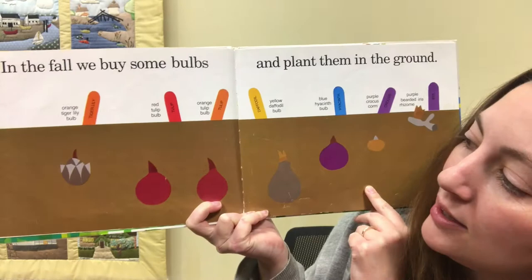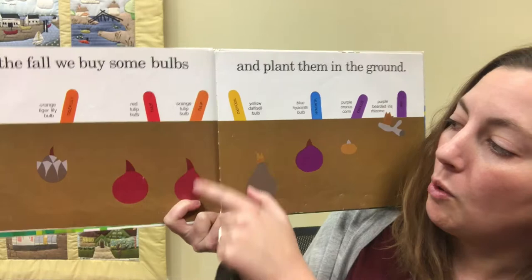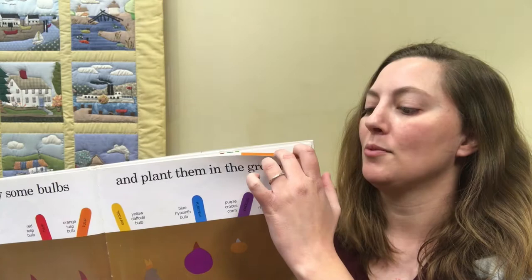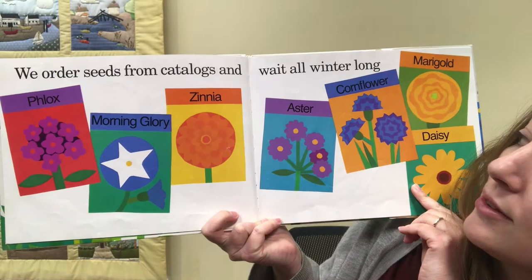We have an orange tiger lily bulb, red tulip, orange tulip, daffodil, blue hyacinth, purple crocus, and purple bearded iris. I wonder what these flowers are going to look like. We order seeds from catalogs and wait all winter.